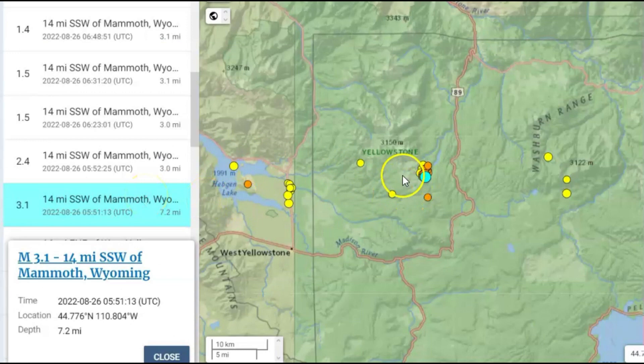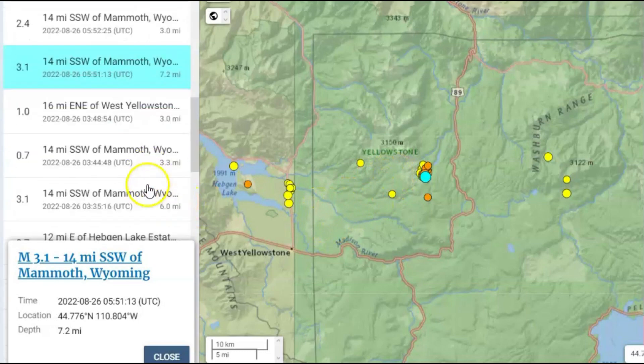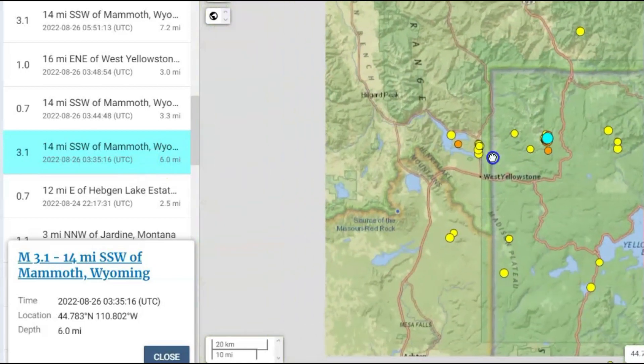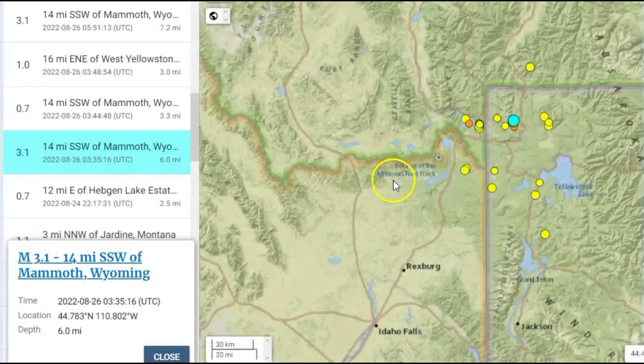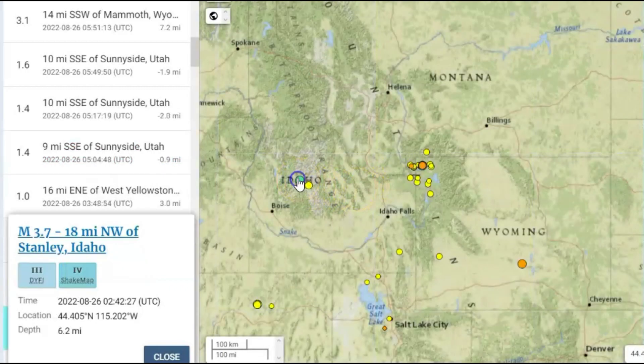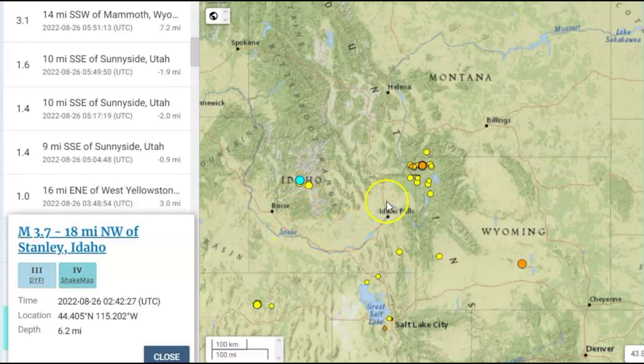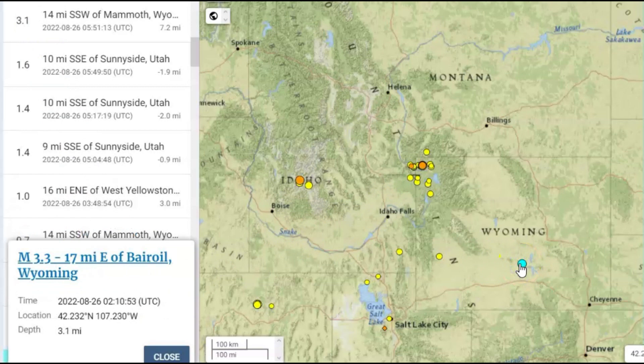We have a 3.1. They call it Mammoth Hot Springs or Mammoth, but it's actually the Madison River area. And then there was another 3.1. They said they would worry when they started having magnitude 2 — well, what are they going to do about magnitude 3? There was also a 3.7 close to the Sawtooth fault zone along the Snake River Plateau, and a 3.3 by Bear Oil, Wyoming.